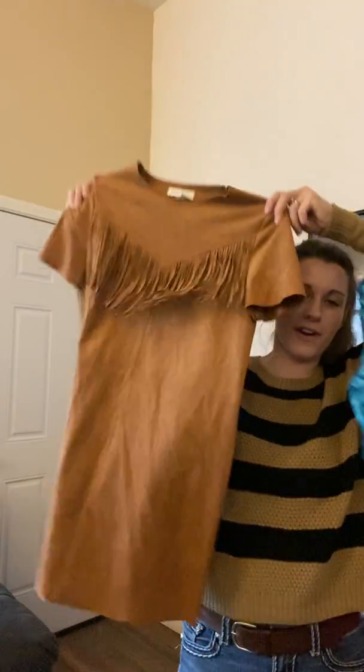This is Forever 21, size medium. I only grabbed it because someone's going to want this for a festival or Halloween — it's like a faux suede fabric, really cool. This is for my daughter — it's sparkly. And this little 18-month jean jacket is for my kids closet — so cute.